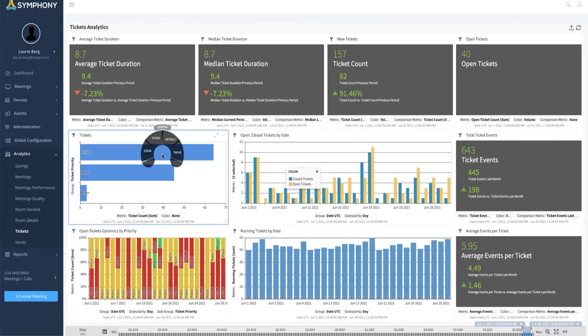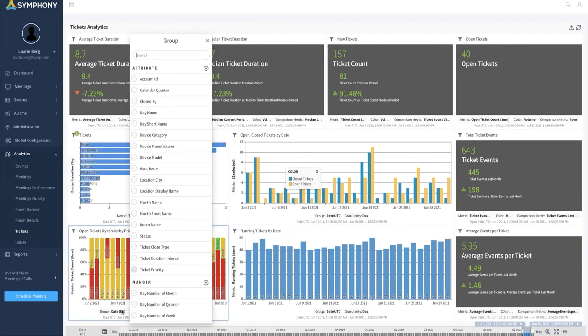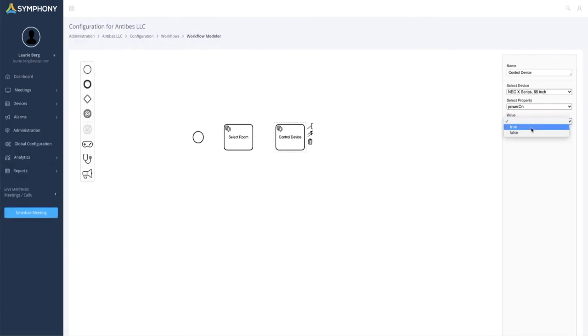Because Symphony knows the what, when, where, and how of your collaboration tech, it gives crucial insights for strategic decisions on future growth. Design rooms based on usage. Deploy new technology based on stability. Define standard workflows with automation. And do all of this from your desk, whether your desk is in the office, in your home, or both.